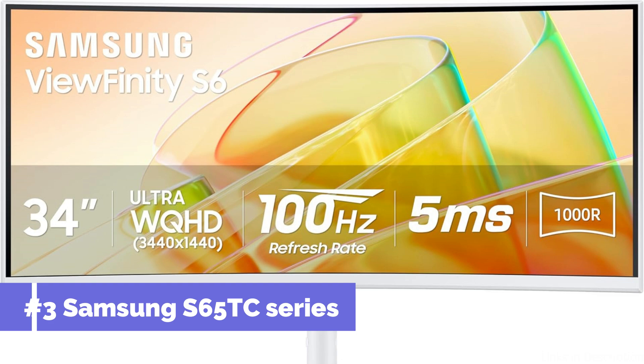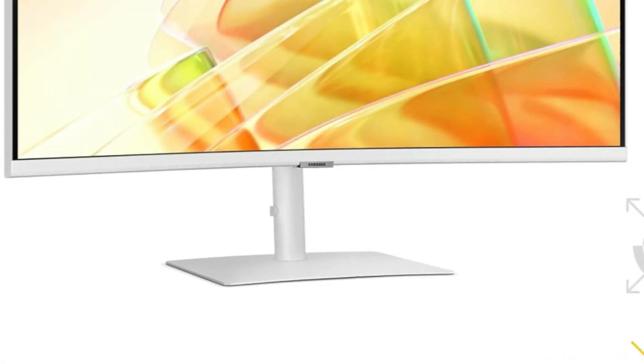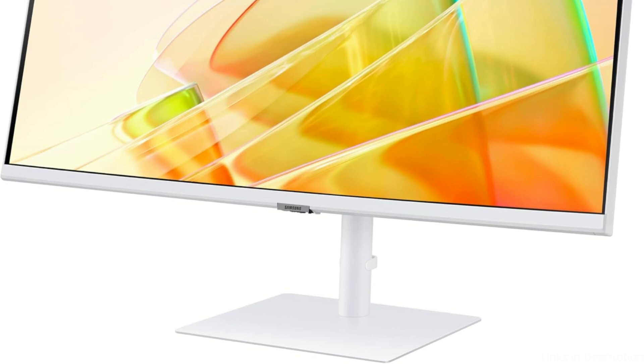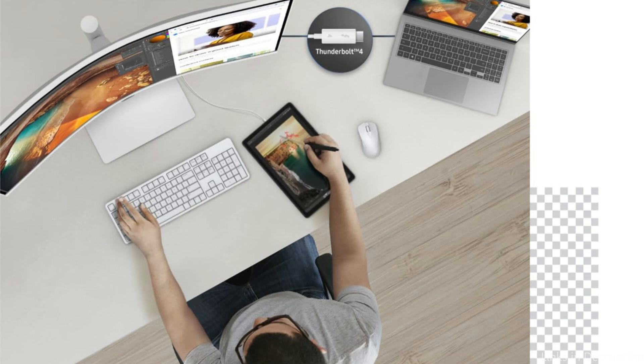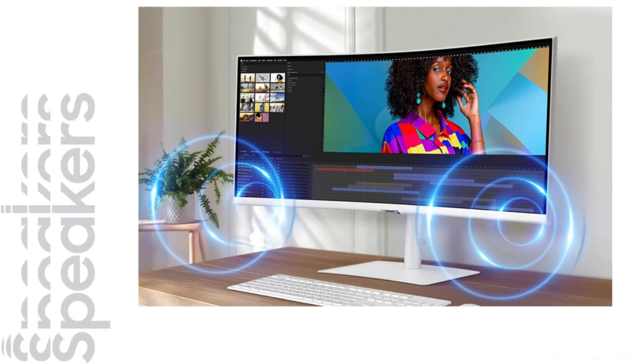On number three, we have the Samsung S65TC series monitor. A variety of ultra-wide monitors from the Samsung S65TC series are available to go with your Mac Studio M4 configuration. These monitors, which have a 34-inch screen and a 21:9 aspect ratio, provide a roomy display that is ideal for handling several programs at once. The sophisticated QLED technology guarantees vivid colors and deep blacks, which makes it an excellent option for jobs requiring exact color accuracy, such as video editing and graphic design. With the USB-C connections on the Samsung S65TC monitors, connecting to your Mac Studio M4 is simple and effective.